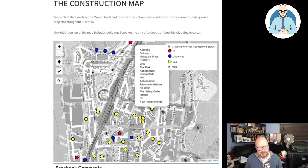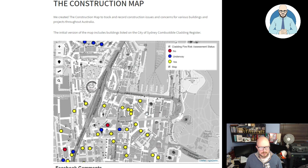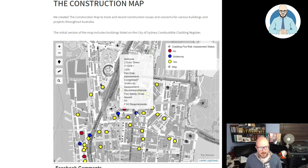Let's click on this one here — Gateway One, Macquarie Place. Has the assessment been completed? Yes. Nothing noted — no issues. So you'll find some of these where the assessment has been completed and nothing's been noted. They're not all terrifying, but it's still concerning.